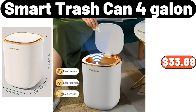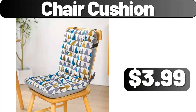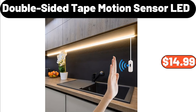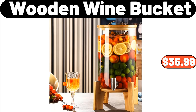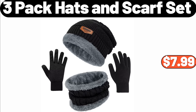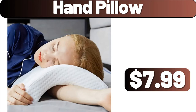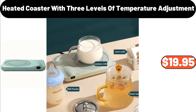Two PCS Striped Pattern Towel Set, $4.99. Chair Cushion, $3.99. Double Sided Tape Motion Sensor LED, $14.99. Three Piece Kitchen Canister Set, $19.95. Wooden Wine Bucket, $35.99. Modern Inside Table, $79.98. Three Pack Hats and Scarf Set, $7.99. Hand Pillow, $7.99. Foldable Portable Plastic Clothes Toy Storage Bin, $64.99. Heated Coaster with Three Levels of Temperature Adjustment, $19.95.